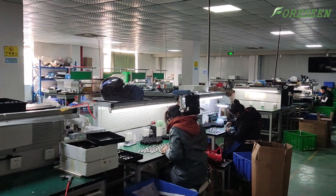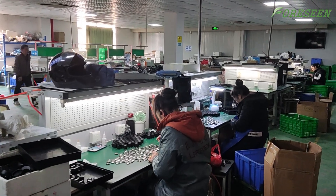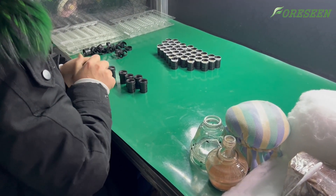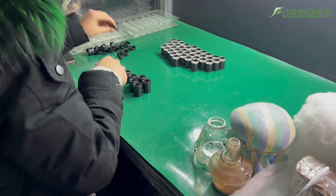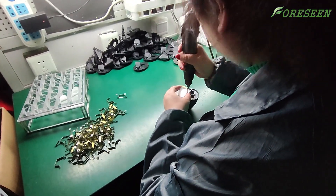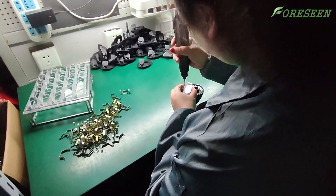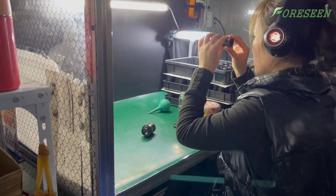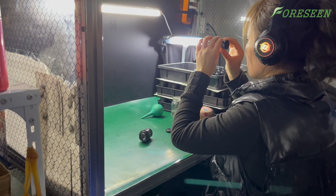Third, we accurately assemble the various components together. First the eyepiece — we install the glued eyepieces, spacers, and single lenses step by step, and then press the eyepiece. Then after assembling the prism, the image needs to be corrected for tilt with the inclinometer. Each step requires experienced craftsmen to carefully operate to ensure that every detail meets the standards.